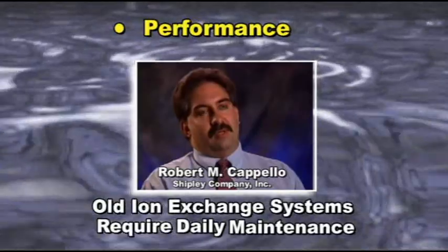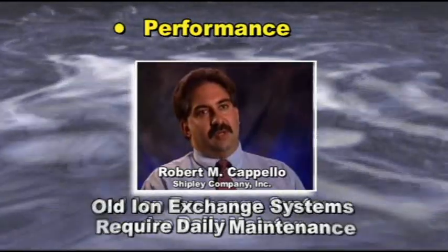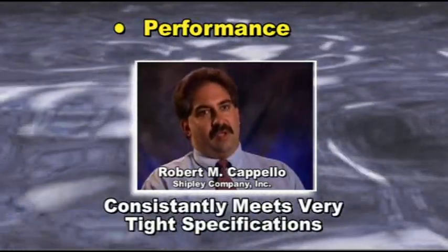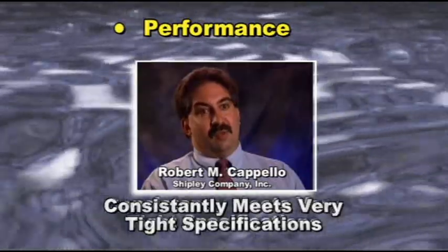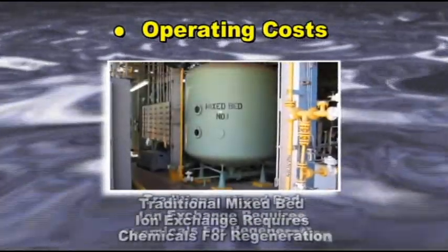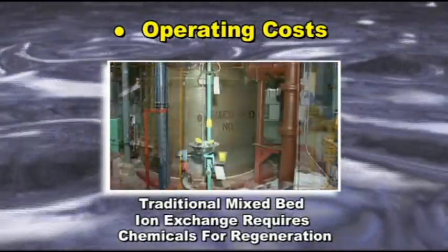We've gone from a system where we had to do a little bit higher maintenance on a daily basis to CDI technology, which is completely maintenance-free. It really has been nearly a dream come true for this aspect. The traditional method of producing deionized water uses mixed bed ion exchange resin, which requires the use of chemicals to regenerate and operate.